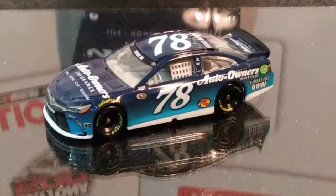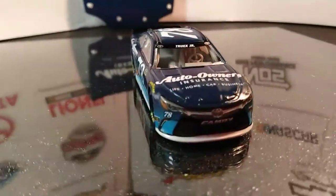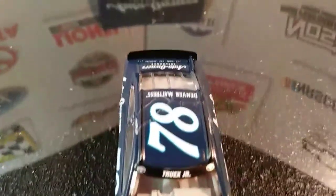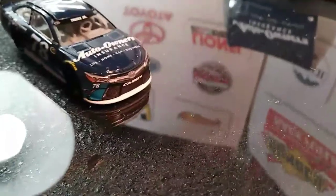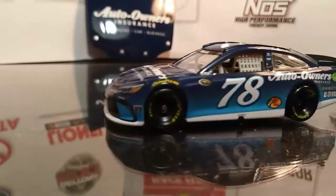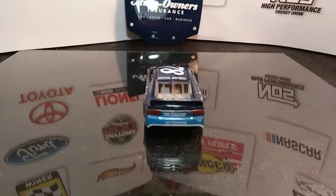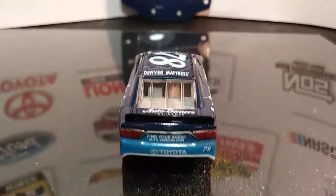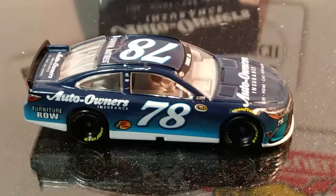We're going to take a nice close look at that number 78 car. Here it is — the Toyota Camry of Martin Truex Jr., number 78. This is the Auto Owners Insurance paint scheme, and we're going to go over the sponsors of this car really quick.